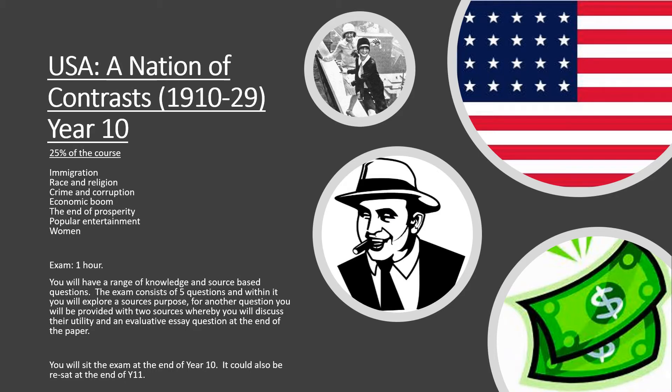25% of the course is dedicated towards an in-depth study of the USA, a nation of contrasts. In this unit we'll look at immigration to the States, push-pull factors. We'll have a look at the end of prosperity and the impact that had, and there's also an extra section looking at popular entertainment.